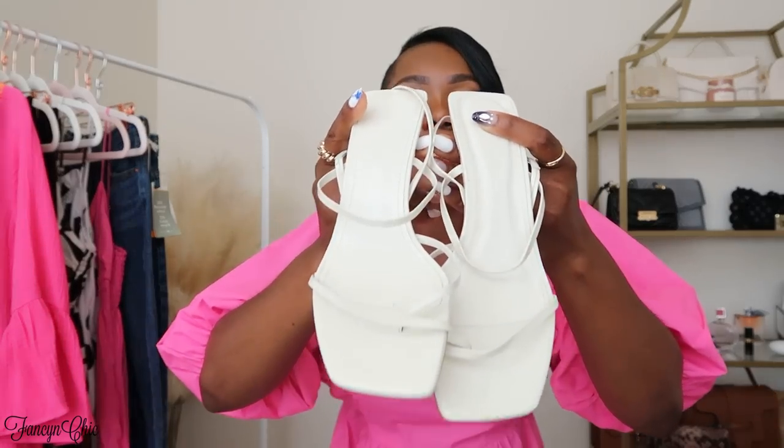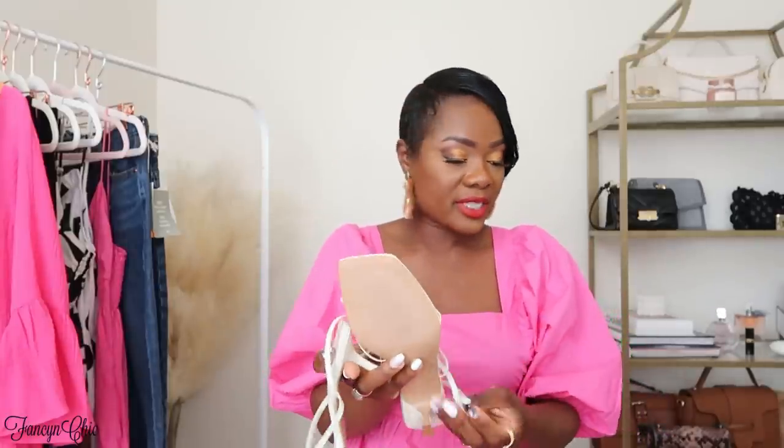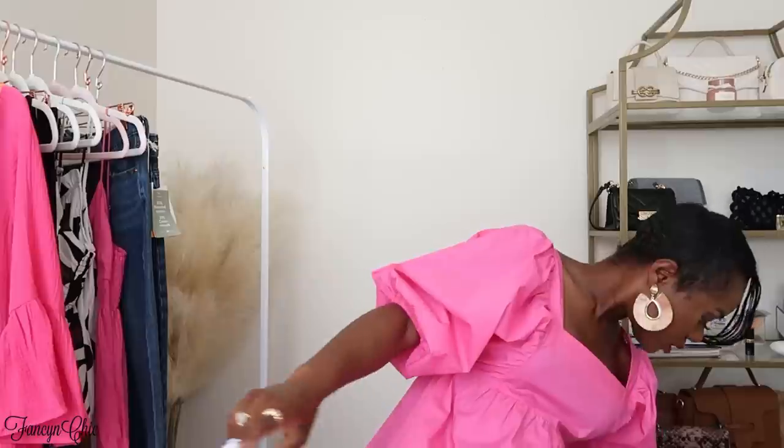Also from Poshmark, I got these Zara shoes — some cream sandals, new without tags. I love them but I haven't worn them yet. I also got the black ones off Poshmark; I've been wearing the black a lot in my reels. I haven't worn the cream yet because I already have two other cream sandals from Zara and white sandals from H&M that I got last year — I've been wearing those to death.